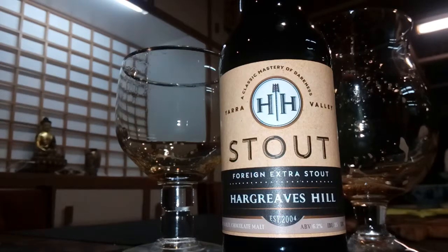Here we go everyone. We've got the Hargraves Hill Yarra Valley Stout — Foreign Extra Stout. Let's give this one a try.